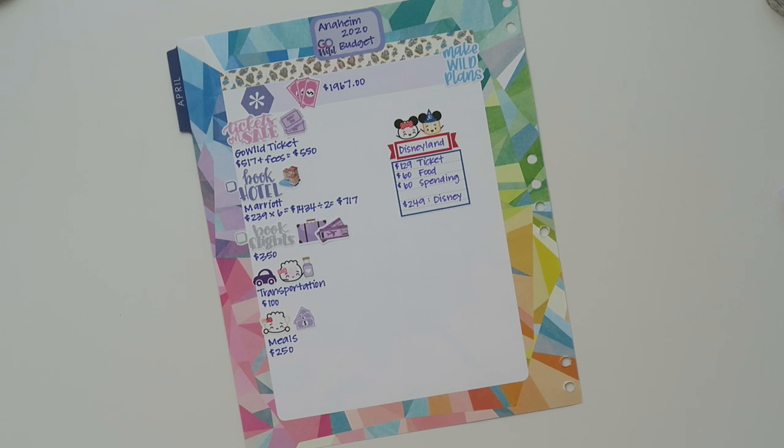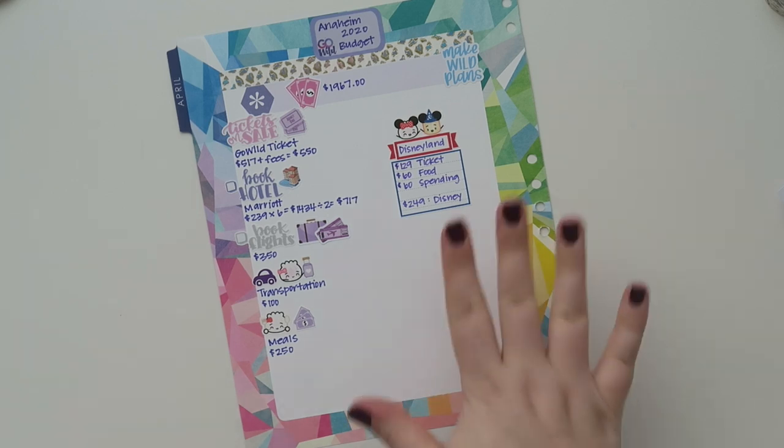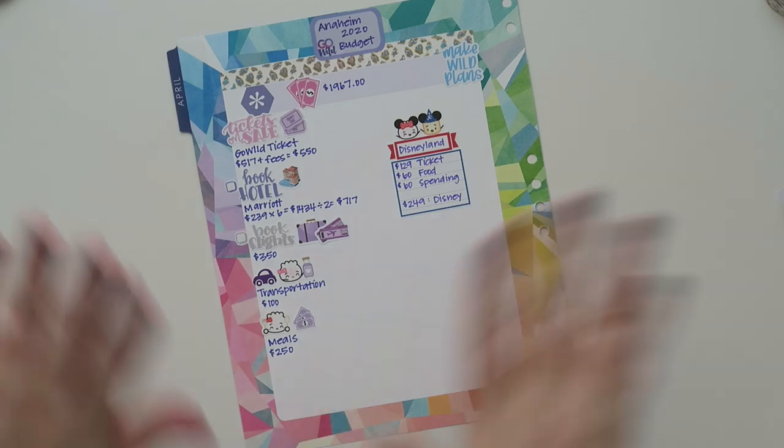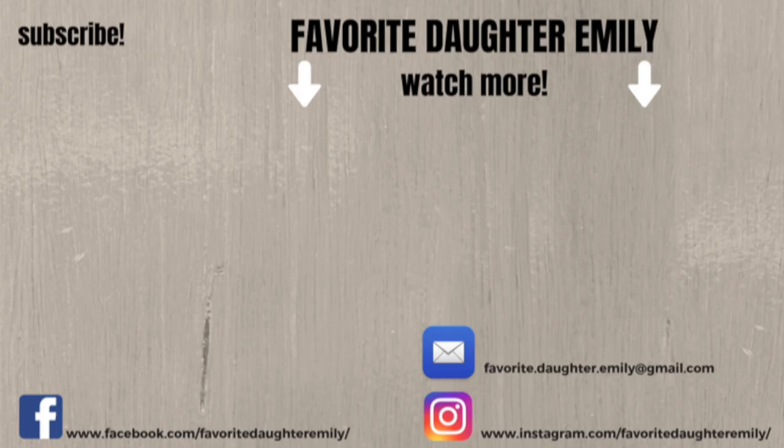That's it for my Go Wild budget for 2020 in Anaheim, California. I hope you guys enjoyed it. Not everything will be exactly the same for you, but it's a fun template to use. Disneyland is clearly not required, but I've never been so I felt like I needed to go. If you liked this video, give it a thumbs up, feel free to subscribe, and I'll see you in the next video!